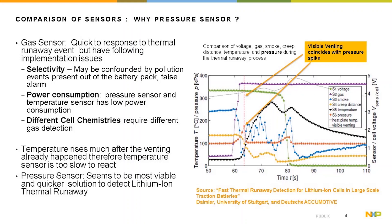However, the gas sensor has implementation issues. First, selectivity: the output may be confounded by pollution inside the battery pack, causing false alarms. Second, the power consumption of the gas sensor is much higher than the pressure or temperature sensor. Also, different cell chemistries require different gas sensors to detect thermal runaway.